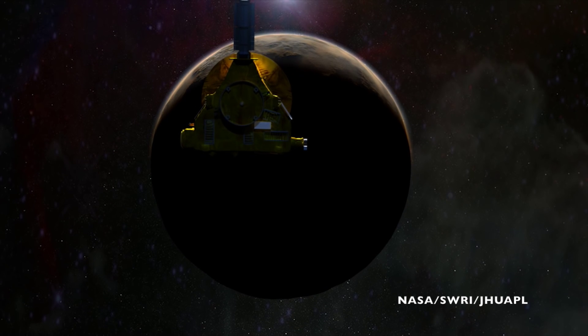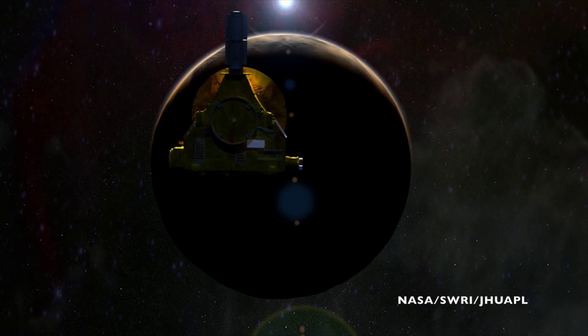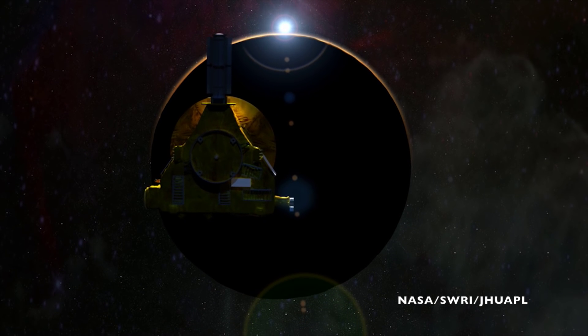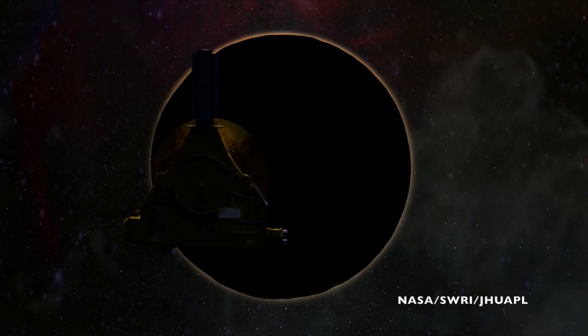New Horizons studied Pluto's atmosphere using a method called a solar occultation. The spacecraft flew behind Pluto and measured the atmosphere using the Alice spectrograph. Basically, sunlight filtering through Pluto's atmosphere was absorbed at certain wavelengths given the gases in that atmosphere. Alice measured that absorption spectrum to tell scientists what exactly Pluto's atmosphere is made of.